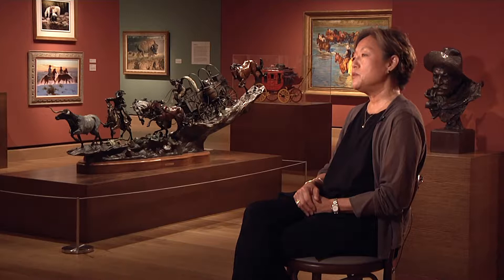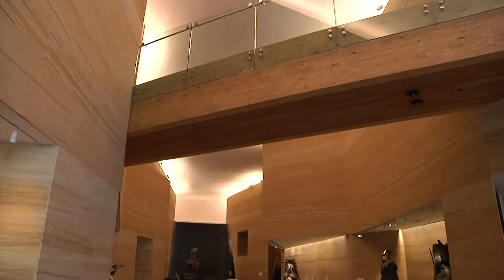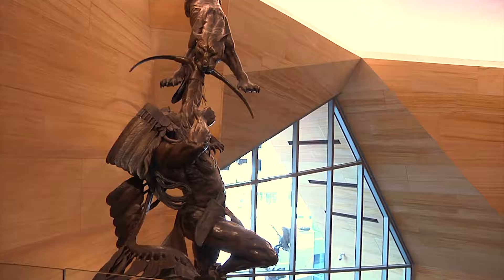My name is Bernice Chew. I'm the founding director of the James Museum of Western and Wildlife Art. The James Museum is the culmination of 40 years of collecting from Tom and Mary James. Nobody can appreciate this museum until they walk into the space, because you're not walking into a building expecting just to see art. You walk into the building and you're in an environment. It's a beautiful space just to walk in and be in.